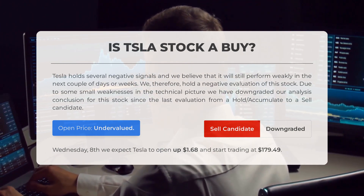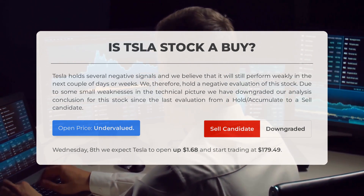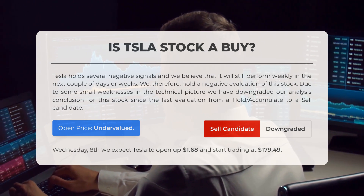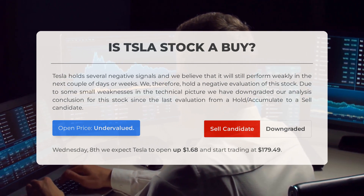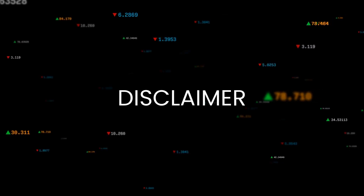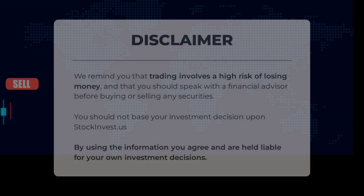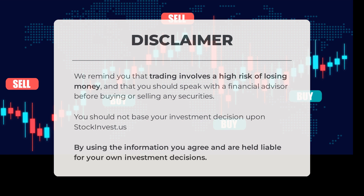After analyzing the volatility and movements for the last trading day, our systems find that the current price is undervalued. For trading on Wednesday May 8th, we expect Tesla to open up 1.68% and start trading at $179.49. We remind you that trading involves a high risk of losing money, and that you should speak with a financial advisor before buying or selling any securities. You should not base your investment decision solely upon stockinvest.us.